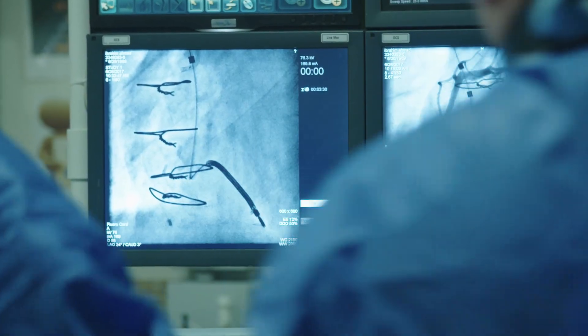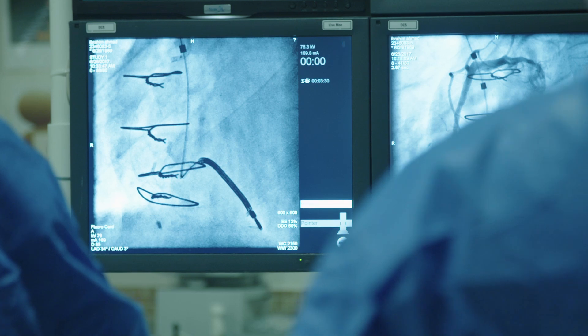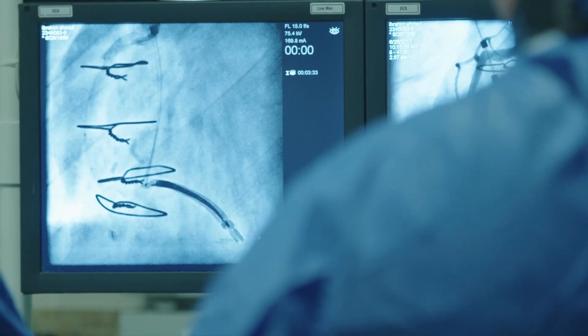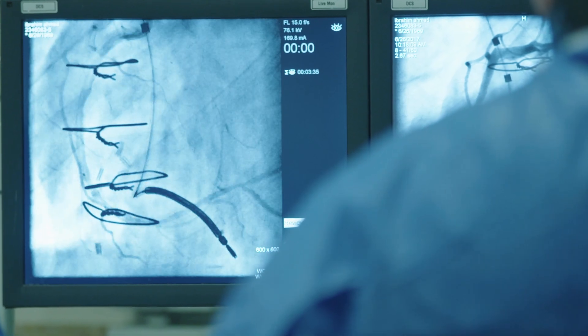I see some people talking about ablation. That is something that, in the right context, is a good treatment. An electrophysiologist can go into your heart with a catheter, and they can either cryo ablate it or they can ablate it with heat, with cautery.